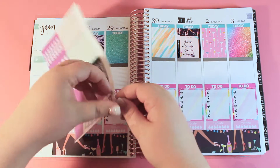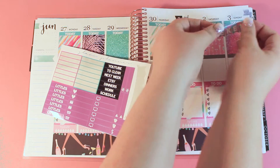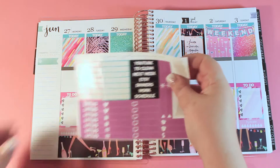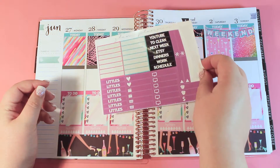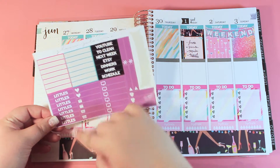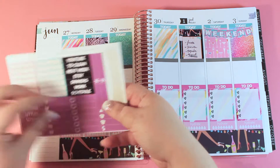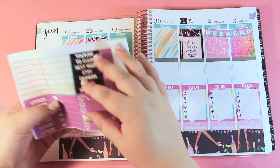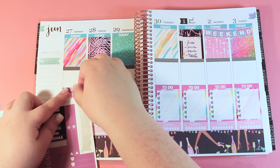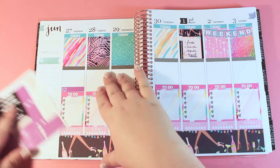Last time I almost forgot about the weekend banner, so we're going to make sure it goes down without a problem this time so I don't have to cover anything up. Weekend banner is down! Now let's go ahead and start in with the littles. If you haven't watched my Plan With Me's before, I don't use the littles header because I don't really have enough of them to make it worth it. First up, we're going to start with TV shows. I only have a couple coming on this week.